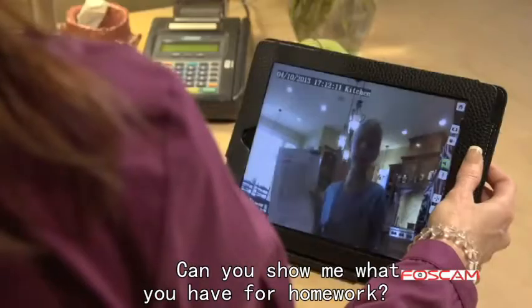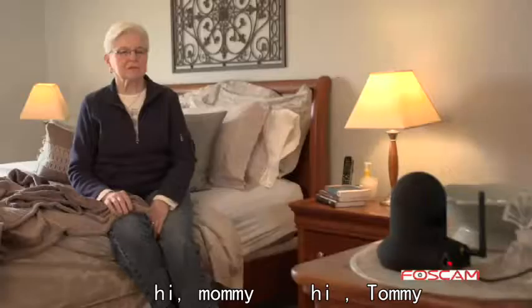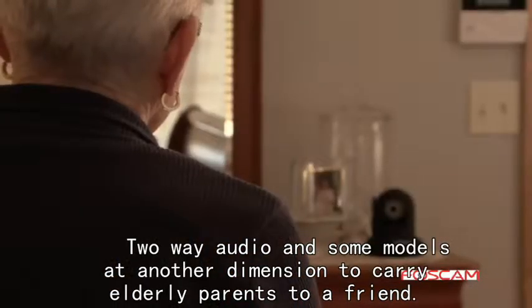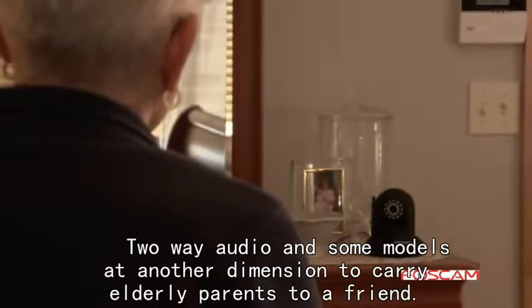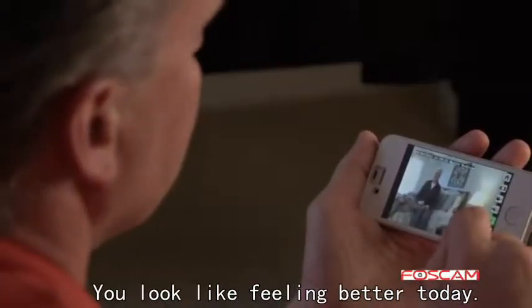Two-way audio in some models adds another dimension to caring for your family. You can check in on homework — "Can you show me what you have for homework?" "I have some math and spelling." — or greet loved ones remotely. It also aids in caring for an elderly parent or friend, letting you say "It looks like you're feeling better today" and hear their response.